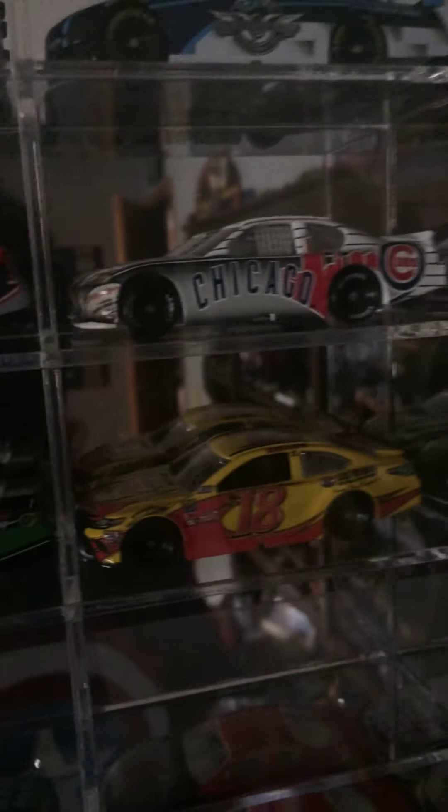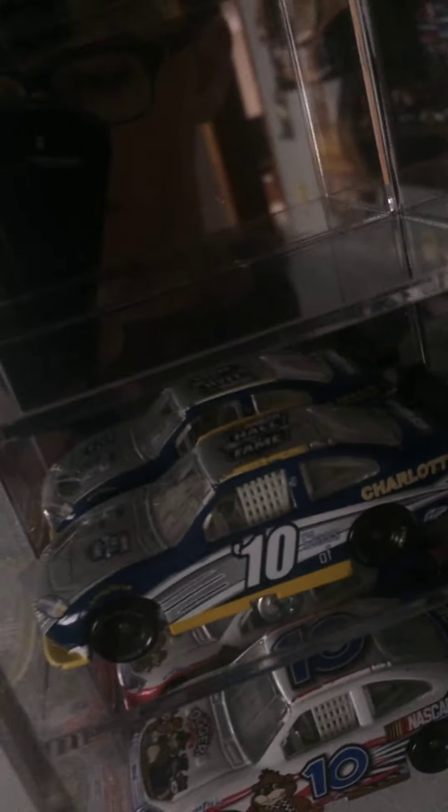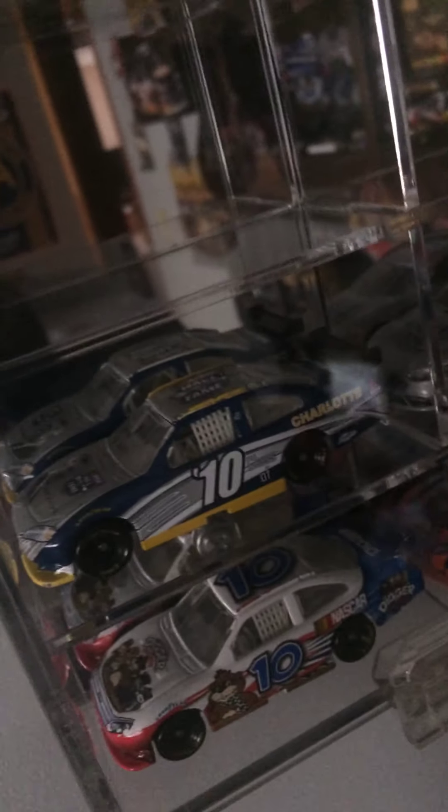2018 Pennzoil 400 Las Vegas promo. And then the inaugural South Point Casino 400 promo car. Here we got a Bill France Jr. Hall of Fame car that came out when the Hall of Fame opened. There's a 2018 one with all the legends, including David Pearson.